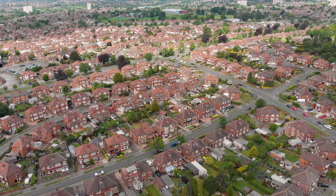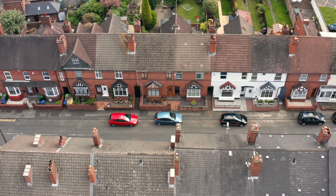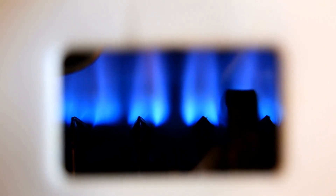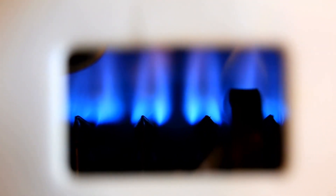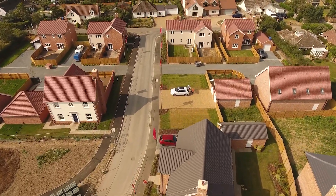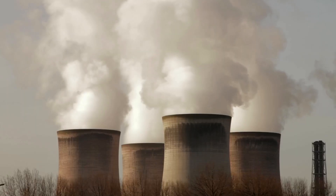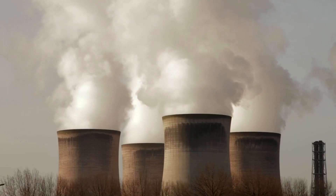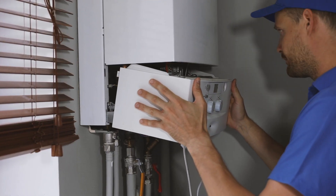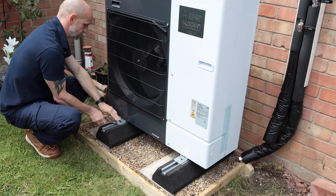The UK has the oldest and least energy efficient housing stock in Europe. Of our 27 million homes, nearly 38% were built before 1946 and over 80% use gas for central heating. By 2025 gas boilers will be banned for all new builds, but this will only represent 1% of our total housing stock. To reach the government's goal to be net zero carbon by 2050, we have to end our reliance on fossil fuels like oil and gas and change the way we heat our existing homes. We need to retrofit Britain.